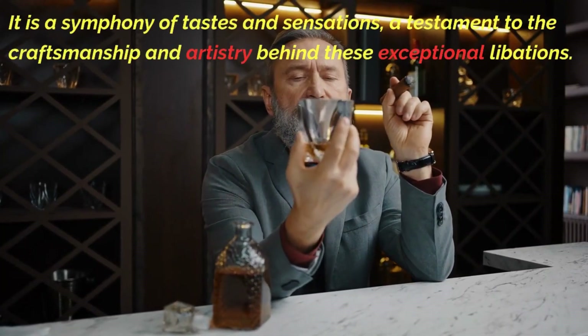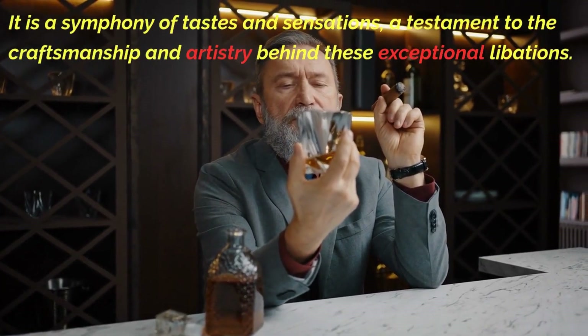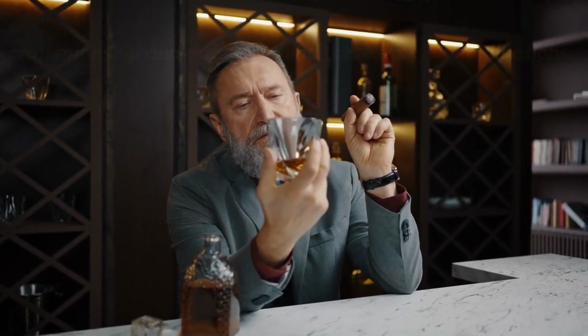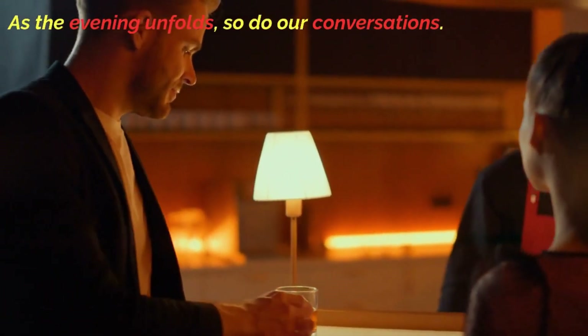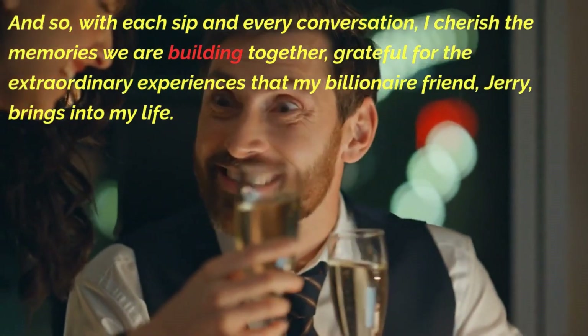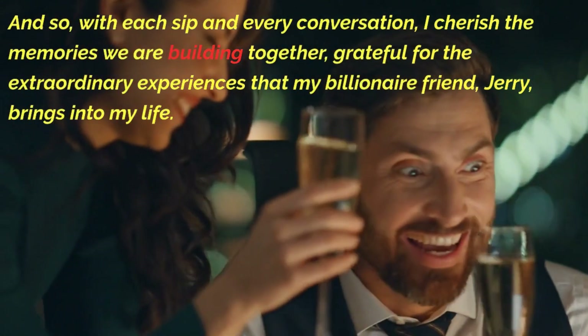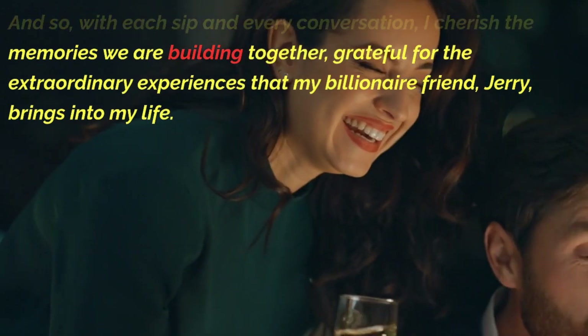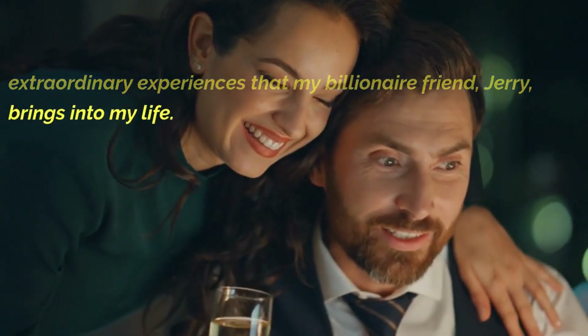It is a symphony of tastes and sensations, a testament to the craftsmanship and artistry behind these exceptional libations. As the evening unfolds, so do our conversations. With each sip and every conversation, I cherish the memories we are building together, grateful for the extraordinary experiences that my billionaire friend Jerry brings into my life.